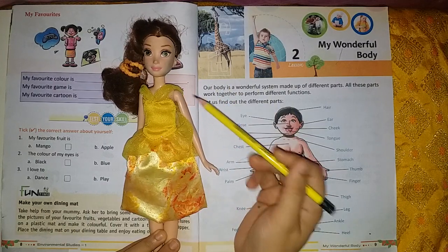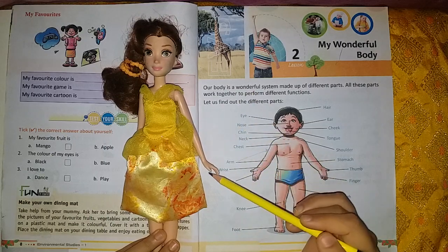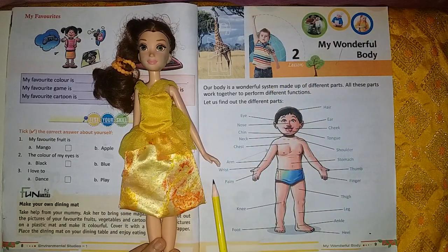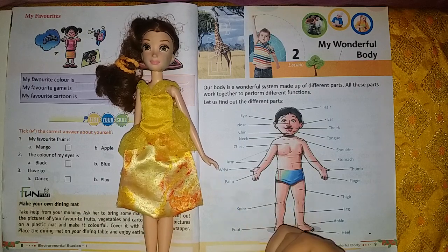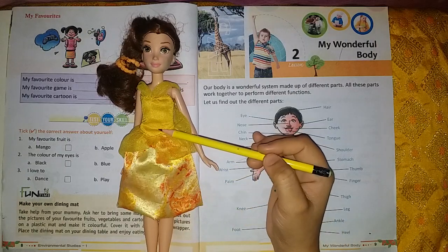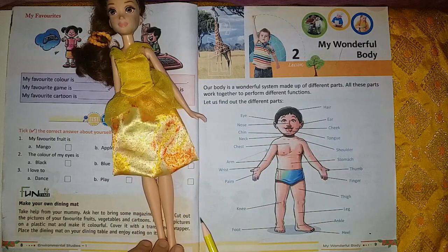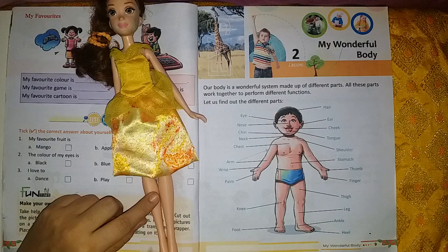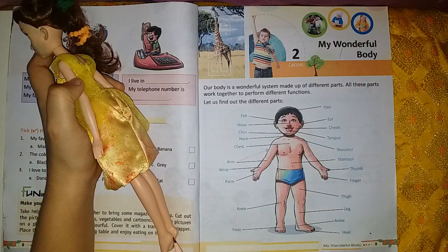It starts from shoulder to elbow — arms. Elbow, palm. Palm means the inner surface of the hand. Thumb, finger, leg, stomach, chest, knee, toes, foot, ankle — these are ankles and heel. These are heels.